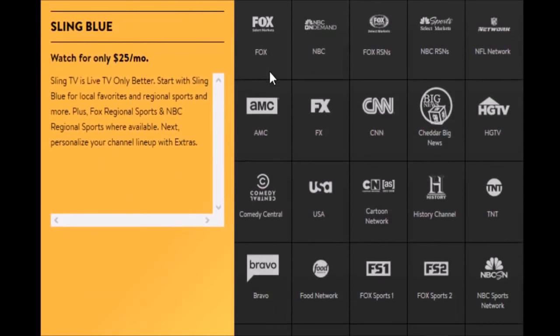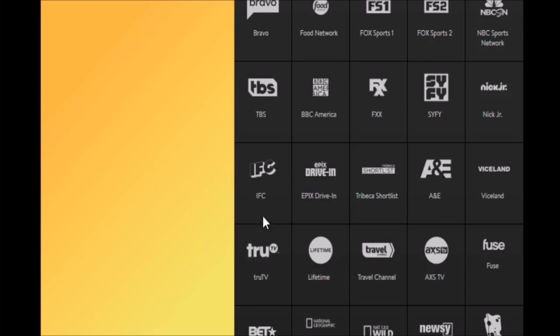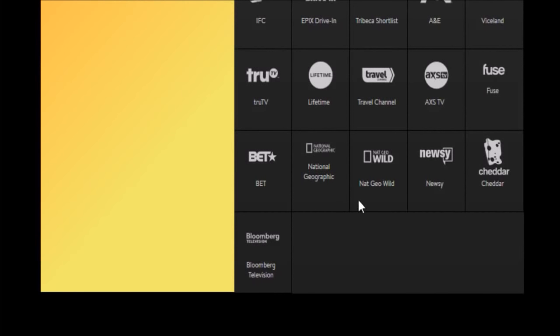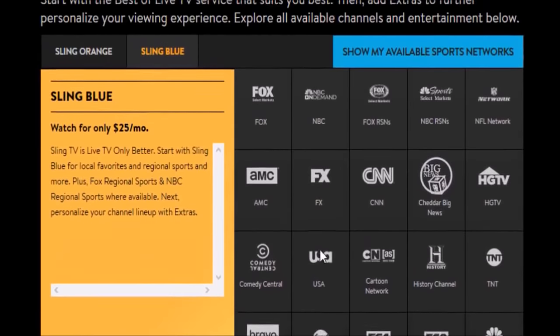Sling Blue is also $25 a month and gives you three simultaneous streams. Depending on your location, you'll get Fox and NBC stations plus Fox or NBC Regional Sports Networks. Additional channels include: NFL Network, AMC, FX, CNN, Cheddar Big News, HGTV, Comedy Central, USA, Cartoon Network, History Channel, TNT, Bravo, Food Network, Fox Sports 1, Fox Sports 2, NBC Sports Network, TBS, BBC America, FXX, Sci-Fi, Nick Jr., IFC, Epix Drive-In, Tribeca Shortlist, A&E, Viceland, TruTV, Lifetime, Travel Channel, AXS TV, Fuse, BET, National Geographic, Nat Geo Wild, Newsy, Cheddar, and Bloomberg Television.